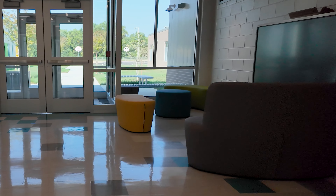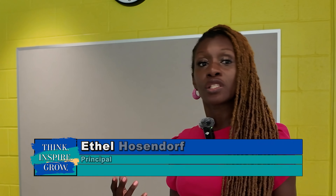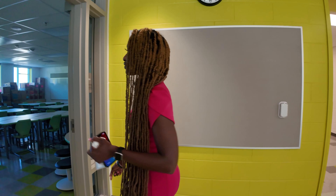Here is one of our collaborative spaces — they are embedded in every single grade level. We're hoping that these spaces will become dynamic opportunities for students to connect and grow. Let's take a look at one of our classrooms.